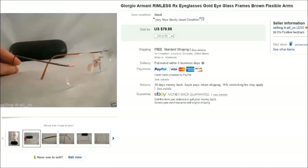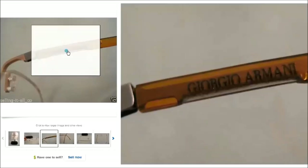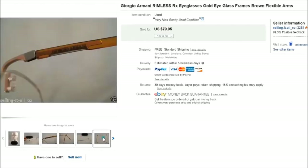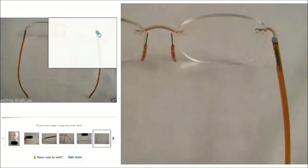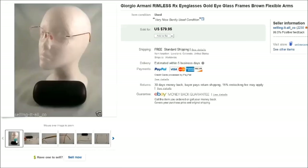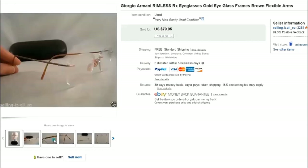This is a pair of Giorgio Armanis. When I found them at the thrift store I didn't realize what they were because there were no markings on the arms, but they did have a very small, fine 'Giorgio Armani' imprint on the top of the arms. I bought them because I could tell they were a nice quality rimless frame, and rimless frames are really popular. When I got home and cleaned them up, I noticed they were Giorgio Armanis — a really nice and surprising find.